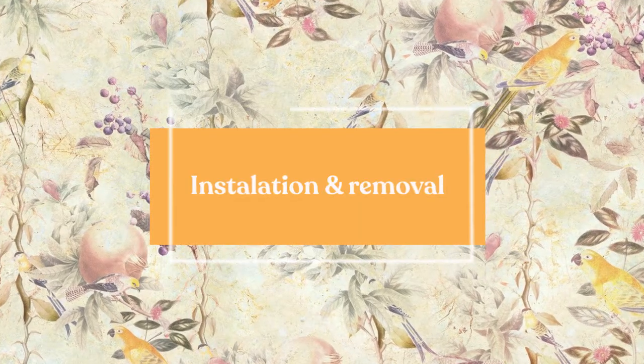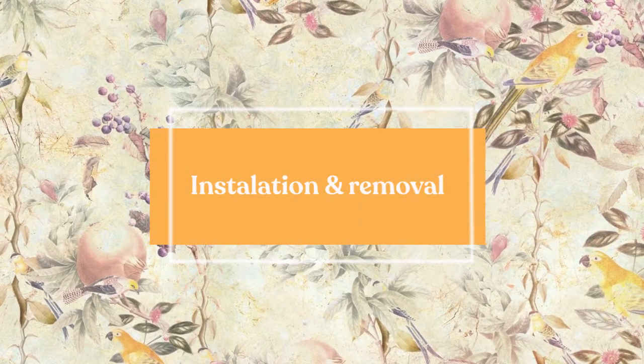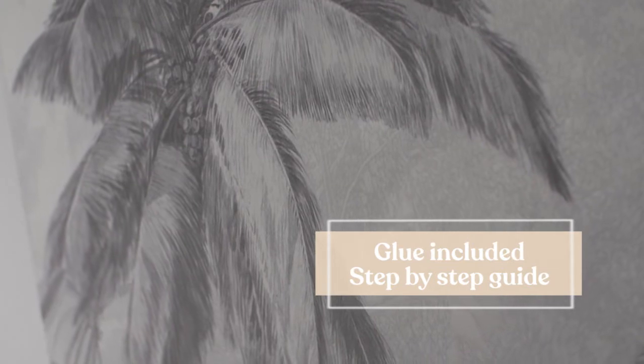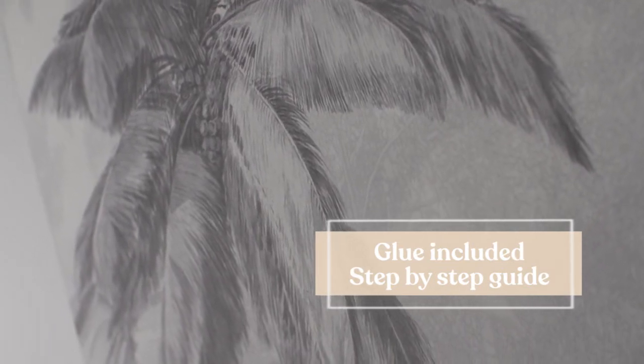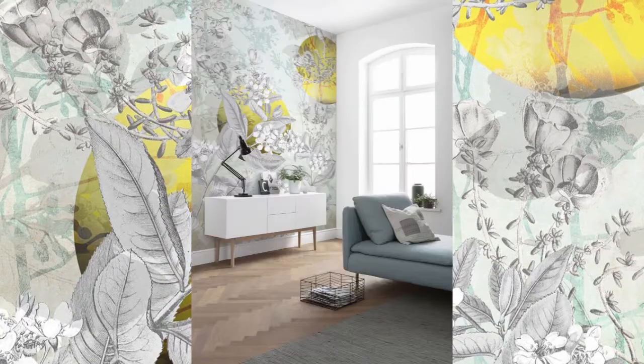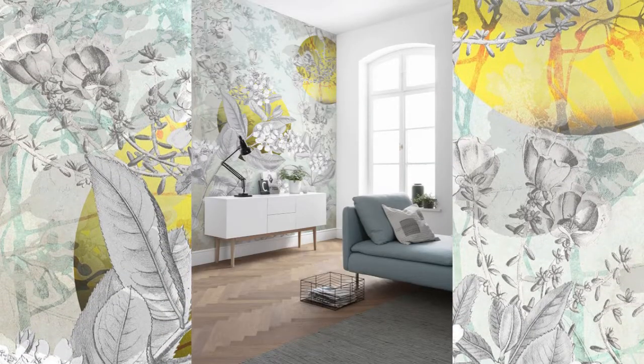And how about installation and removal? Well, these murals are extremely easy to install. You can easily install this mural by yourself with zero experience with wallpaper, and it also includes the glue. A step-by-step guide will make it really simple to install your wall art. And it is as easy to hang as it is to remove, leaving zero residue on the wall once removed. This is perfect for rooms that are remodeled with frequency.